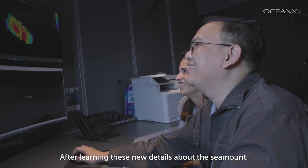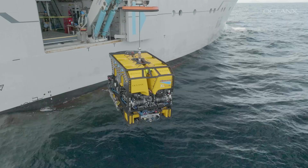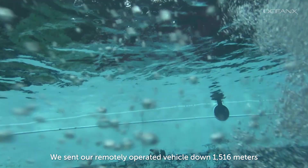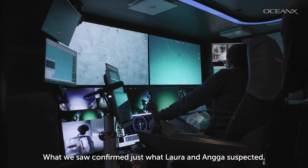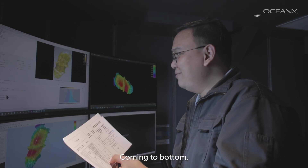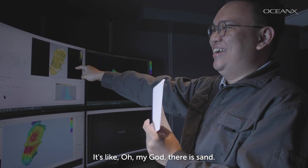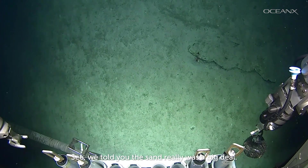After learning these new details about the seamount, it was time to explore it up close. We sent our remotely operated vehicle down 1,516 meters, or almost 5,000 feet, to a spot between the peaks. What we saw confirmed just what Laura and Anga suspected — coming to the bottom, there was sand. Oh my God, there is sand. We told you — the sand really was a big deal.